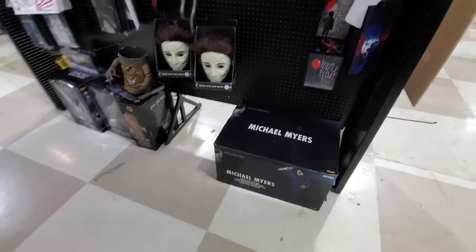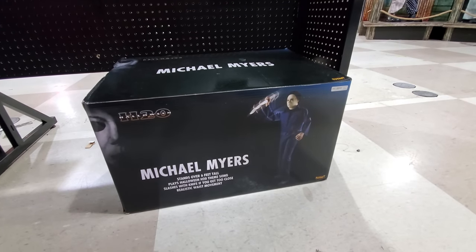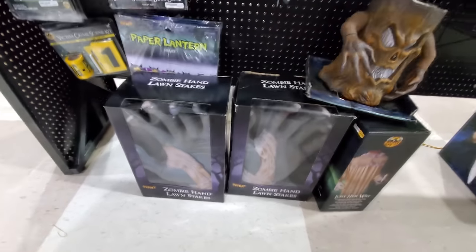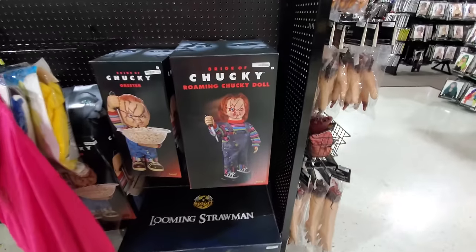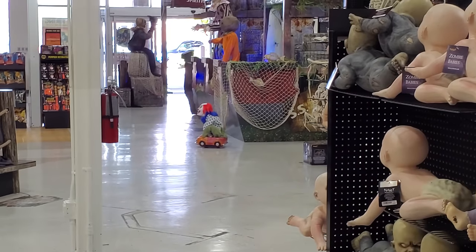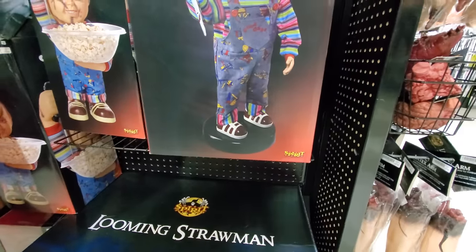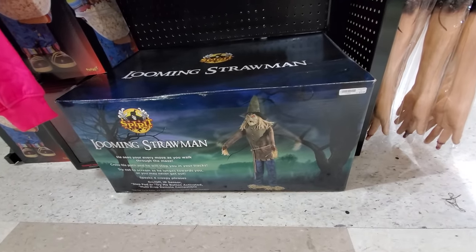All right guys, look at this — this is exactly what I'm talking about, finding things that are not available in stores anymore but they have old stock. Here's one I haven't seen before — zombie hand lawn stakes. They're enormous hands, look how big they are compared to my hands. Roaming Chucky doll — I think he's basically the same thing as Mr. Toots, who is still out here slowly roaming around the floor. And I bet it's the same thing with this looming straw man — he's probably just on a Roomba too. He probably does that same thing.